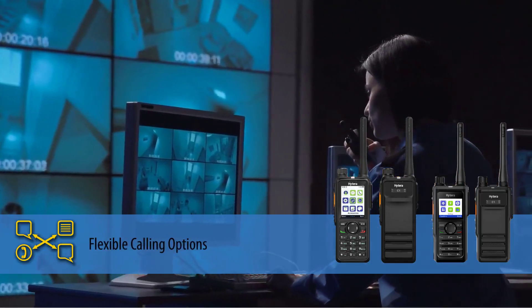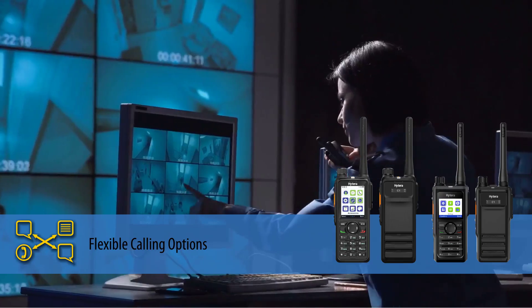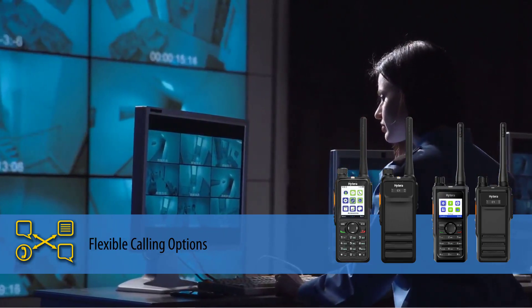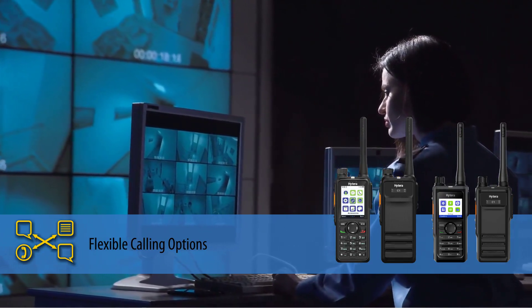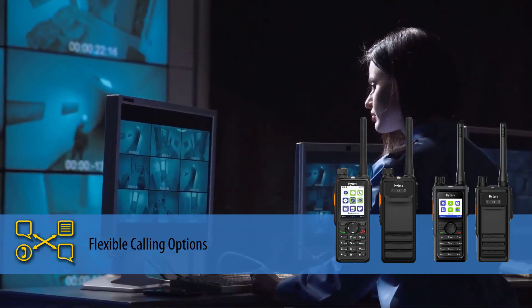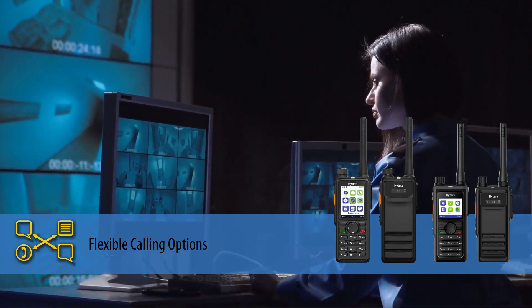H-Series radios feature instant push-to-talk calling for individual calls or group calls that broadcast to all users or to a predefined group of users. In addition to voice calls, H-Series radios support text messages and connectivity to PBX telephone systems.